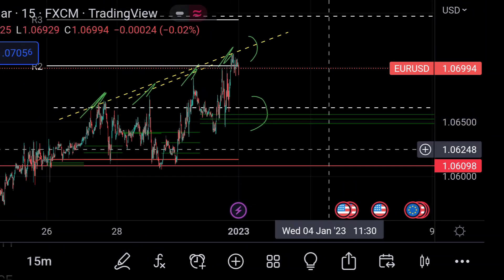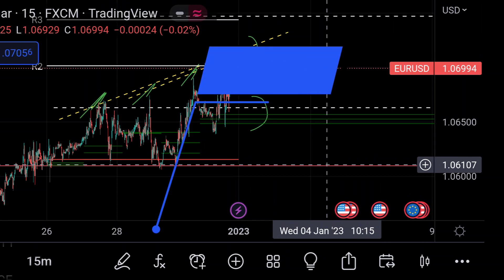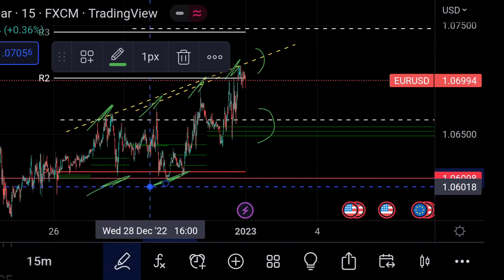In that case, we can expect the price to find very strong support at this red line area, and it is around 1.06110, because previously you can see here that area actually acted as a strong support.